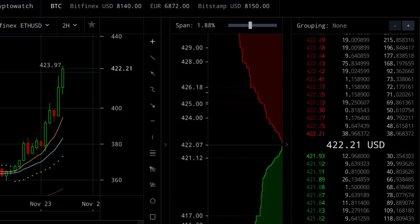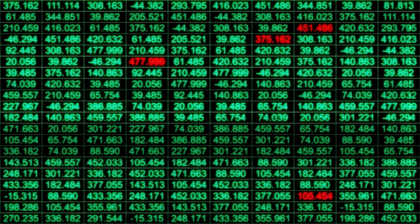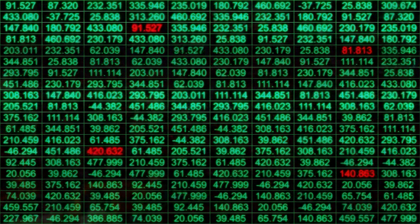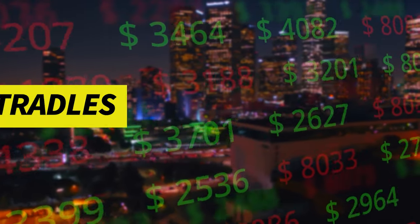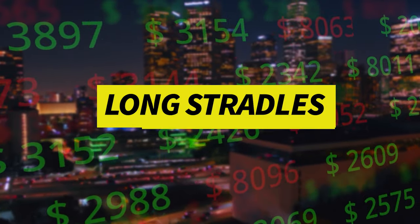In this video we're going to start cranking up the technical application just a little bit and start tinkering with a few advanced strategies. This is going to be the most basic of the advanced strategies — we're doing something a little more than just buying a call or buying a put. Today we're going to be talking about long straddles and how to use them to make consistent profitable returns in areas of uncertainty.